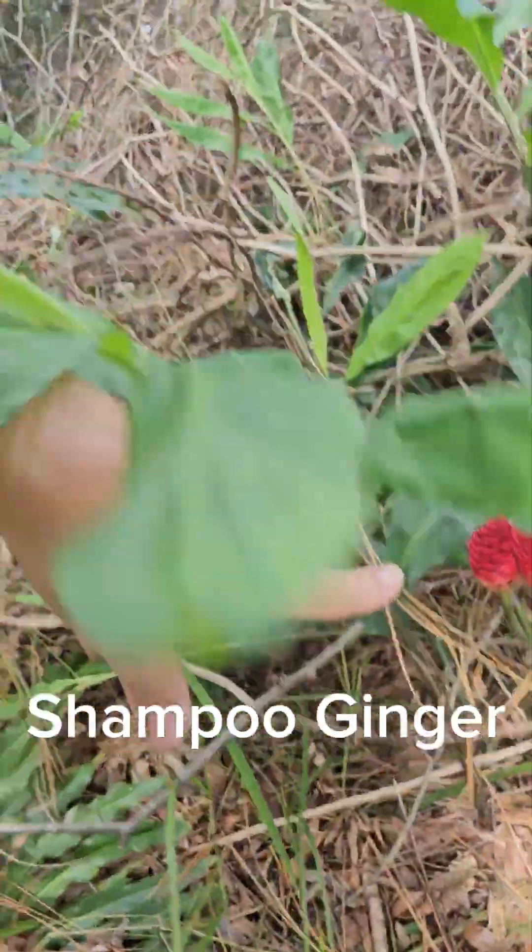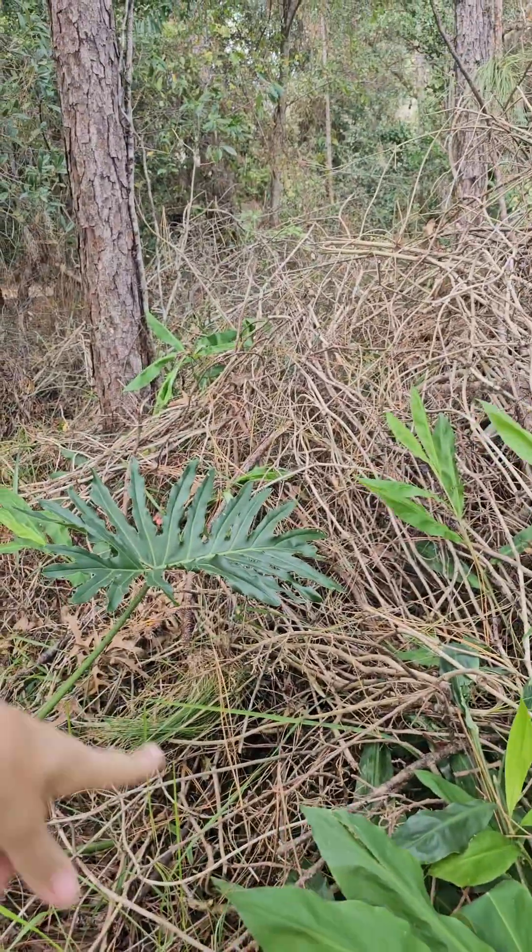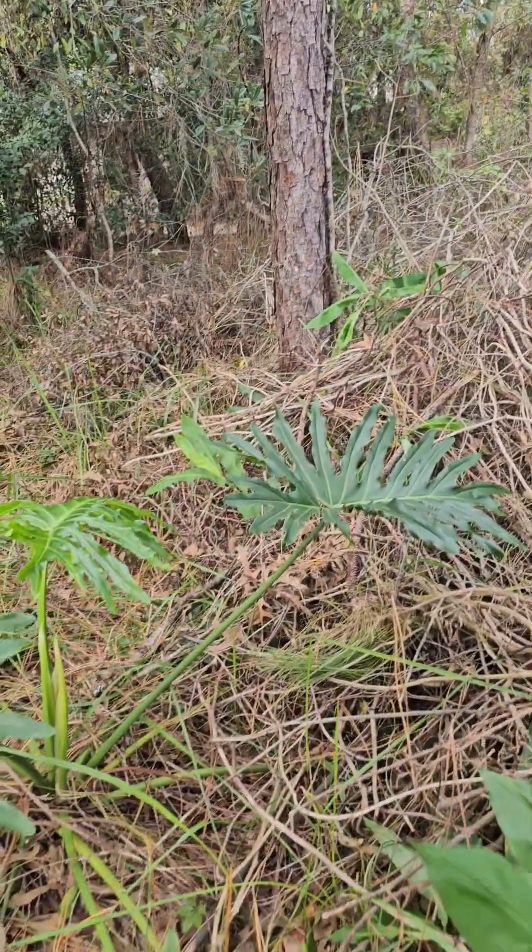I've got a whole row of it. It was between two trees, so I need to move all this brush off that shampoo ginger.